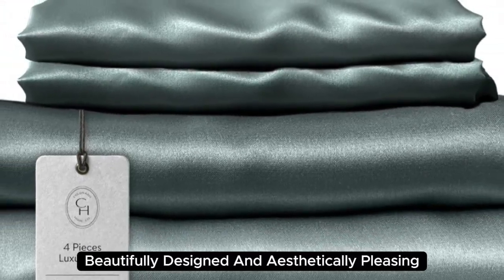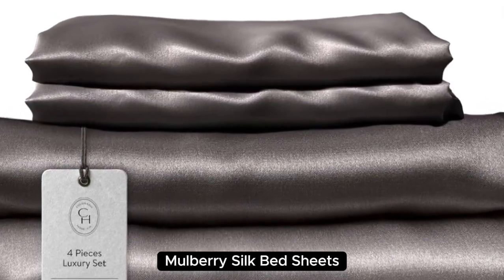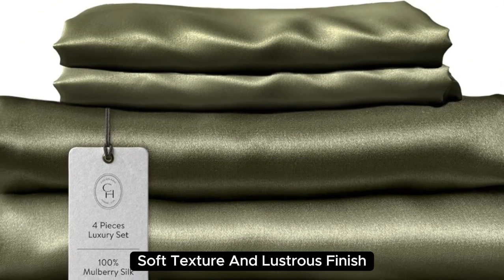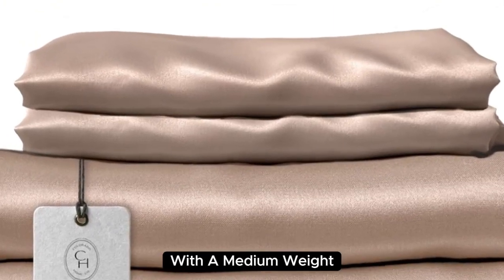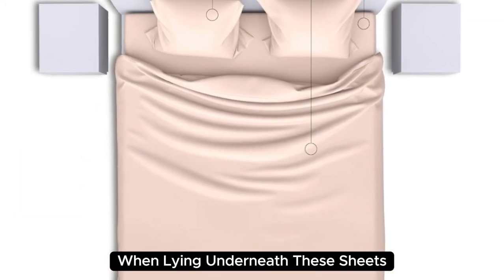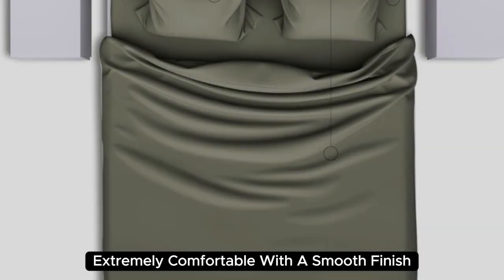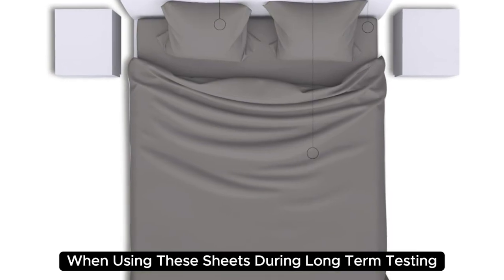Beautifully designed and aesthetically pleasing, Colorado Home's 22 momme Mulberry Silk Bed Sheets are a splurge-worthy addition to your home. Made with 100% Mulberry Silk, these sheets boast a buttery soft texture and lustrous finish. They also have a sturdy construction with a medium weight, which adds to their high-quality look and feel. When lying underneath these sheets, we noticed they felt denser than other options we've tested and cool to the touch. Extremely comfortable with a smooth finish, you'll definitely feel the quality of the Mulberry Silk when using these sheets.